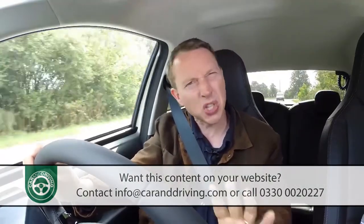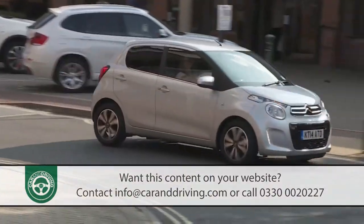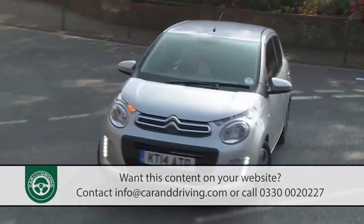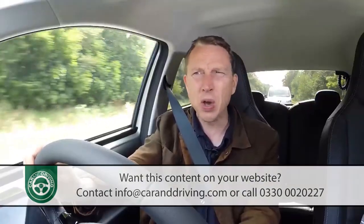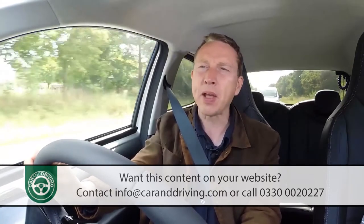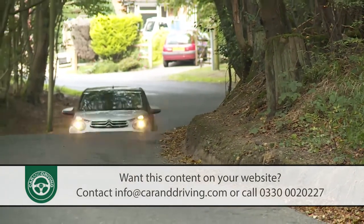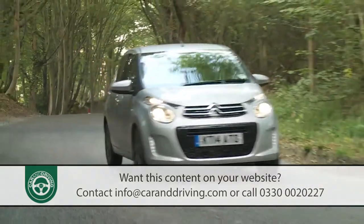The C1 driving proposition has always been pretty straightforward: a city car that's small, manoeuvrable, easy to see out of, and very simple to operate. It's grown up a bit in second generation guise. Like many of the latest urban runabouts, the designers realised it might not always be used in the city, so refinement has been improved and pokier engine options added.